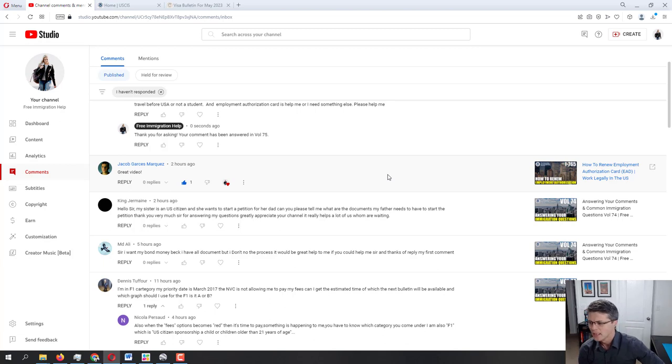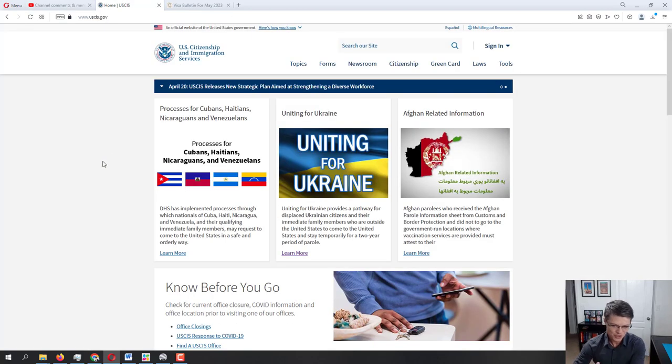I'm glad this is helpful. Whenever it comes to starting a petition for someone, your dad really doesn't need to worry about much — it's your sister that has to initiate the petition. The documents required to submit the initial petition are very basic; you're just proving the relationship, proving it's really her dad she's filing for. I'll show you the official USCIS website — this is where she will start working to get that petition started, and I'll post the direct link to the form.